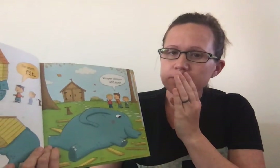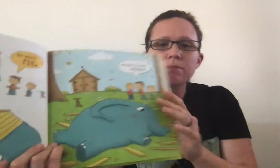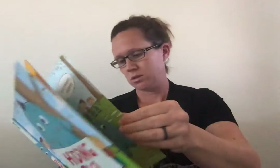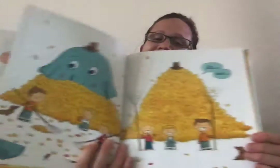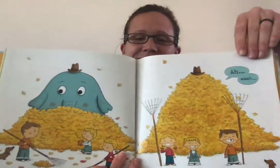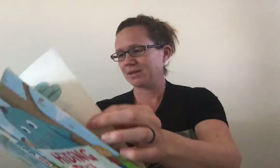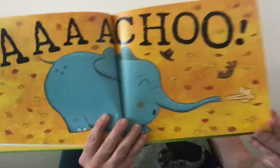He's too big. He won't fit. Psst, psst, psst, psst. We just whisper, whisper, whisper. Ah... ah... choo!